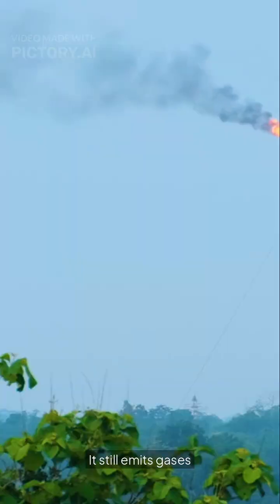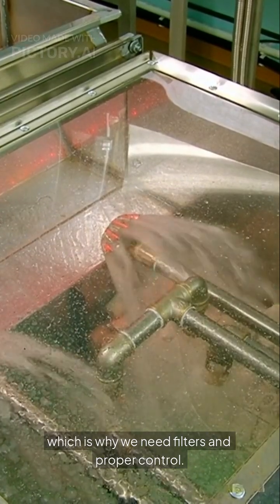Is it perfect? No — it still emits gases, which is why we need filters and proper control. But it's way better than burning plastic in the open.